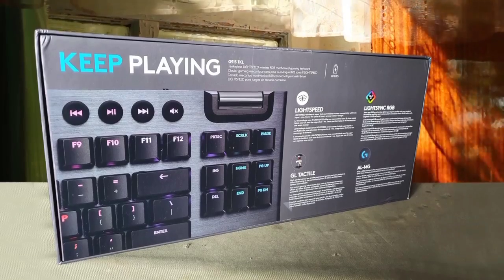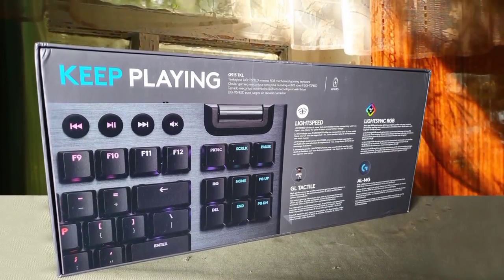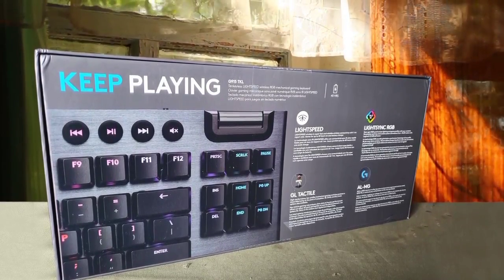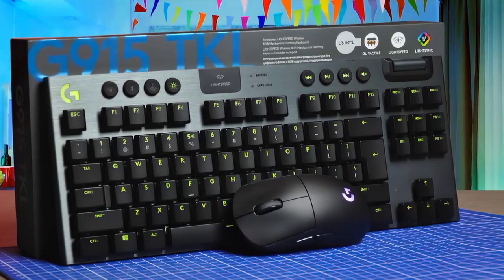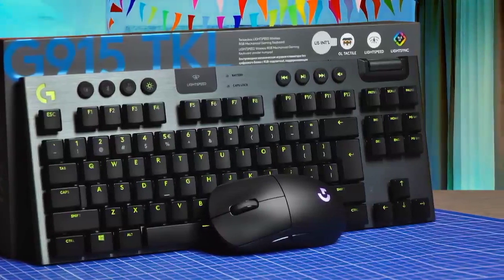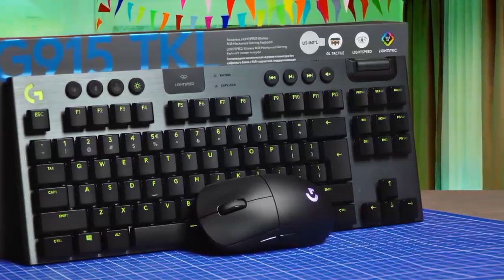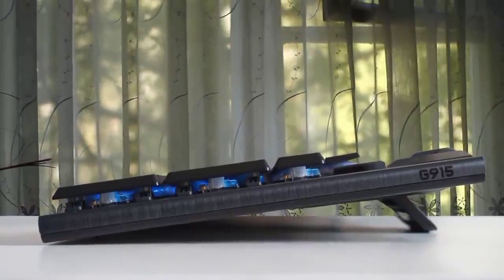It has an aluminium build and it is very lightweight, which means that you can carry it with you wherever you want. It has a very durable build and it can last you for a long time. The keycaps are made of plastic and they have a low profile, which makes the keyboard look very cool. One of the best things about this keyboard is the new GL switches, and there are three types of GL switches that you can choose from.